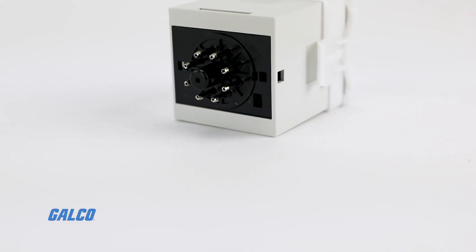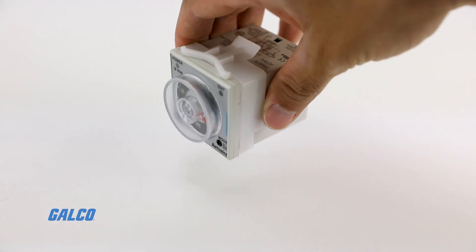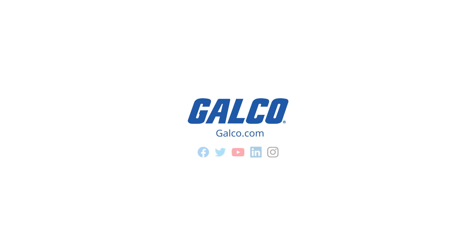For more information on the ATN series and other Autonix devices, visit us at galgo.com.